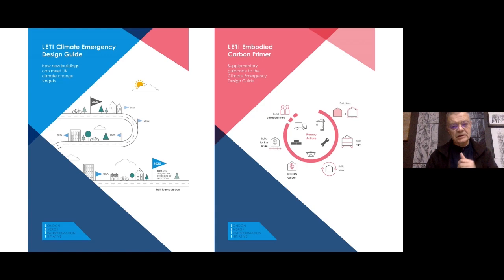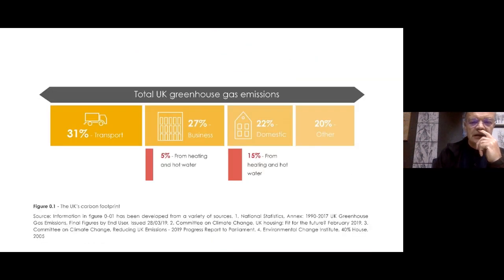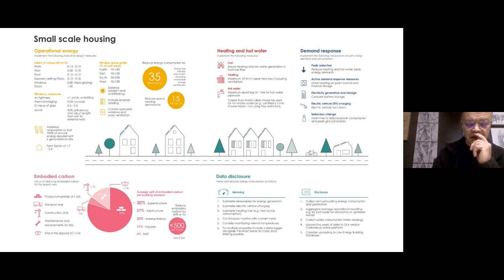If you haven't yet found it, look up the LETI guides, particularly students. It's a very easy, understandable set of guidelines for designing within the climate emergency and also looking at the embodied energy and embodied carbon in our buildings. It tells you how to plan a route through to 2030. It looks at total UK greenhouse gas emissions — within the business and domestic sector we've got 20% from heating and hot water, as well as the other energy that goes into powering buildings. It's a really, really good set of guidelines to follow from the outset when you start designing buildings.